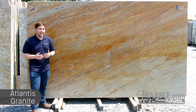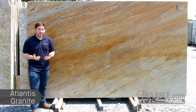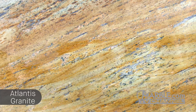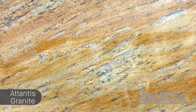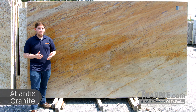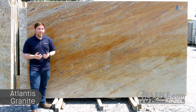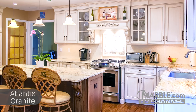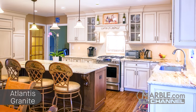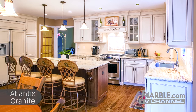Atlantis is a beautiful light-colored granite from India. It contains some dark brown speckling, and has wonderful veins of gold, orange, and gray that provide some very interesting movement. This granite is a fantastic complement for white cabinets and will create a focal point in an otherwise neutral color scheme. A beige or white backsplash will pair perfectly with Atlantis granite and white cabinets, as we see in this kitchen here.